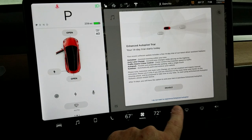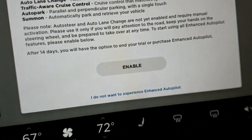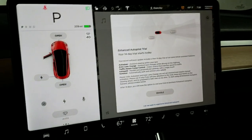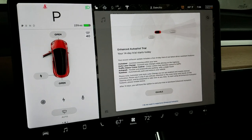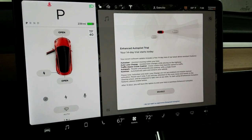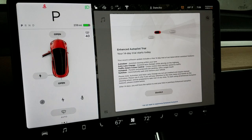The only options are to select 'Enable' or 'I do not want to experience Enhanced Autopilot,' which is in the smallest font ever — text you're supposed to read while driving. It's even naggy than Windows, if that's possible. If you've got any knowledge or comments, please leave them below. Don't forget to subscribe, and thanks for watching.